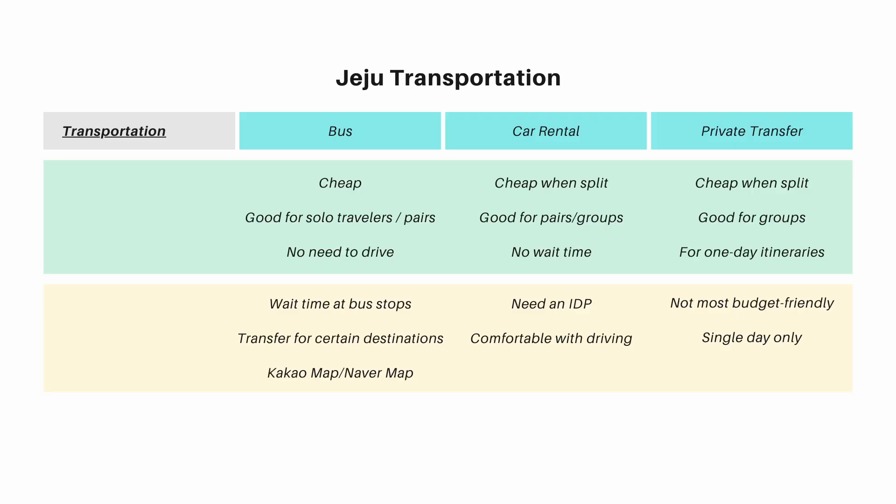Overall, I would recommend the bus system. I don't mind waiting, and I think it's a lot cheaper in the long run. However, if you have a large group with people of different patience levels, renting a car would be a lot easier. For private transfers, I really don't suggest them — one day of private transfer can cost as much as multiple days of car rental. That said, if you don't have an International Driving Permit and have specific locations you want to visit with a private experience, that's when a private car makes sense.